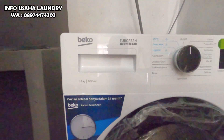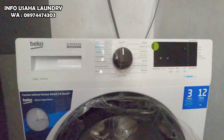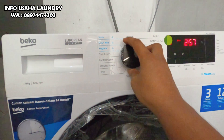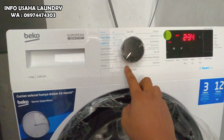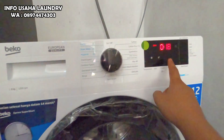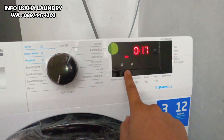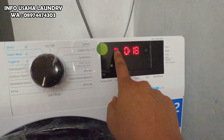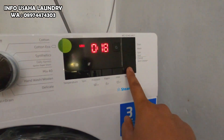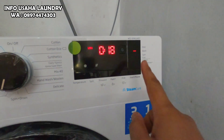Kemudian ada mesin cuci bukaan depan atau front loading dengan kapasitas 9 kg, muat 1 bed cover. Untuk Beko ini adalah merek yang terkenal di Eropa, nomor 1 di Eropa, jadi sangat bandel, bahannya juga sangat tebal. Ini menurut saya cukup rekomendasi bagi usaha laundry yang ingin menggunakan mesin cuci front loading.